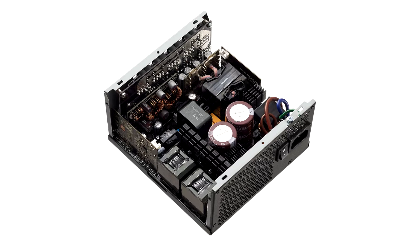120mm XPG Vento PRO fans are used, developed in cooperation with Nidec. The fans are reliable, have an average service life of up to 60,000 hours, and create efficient airflow with low noise.